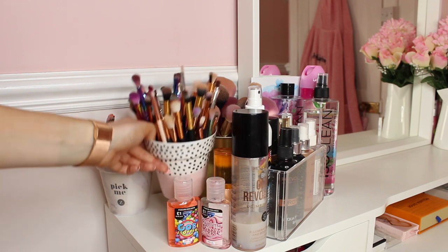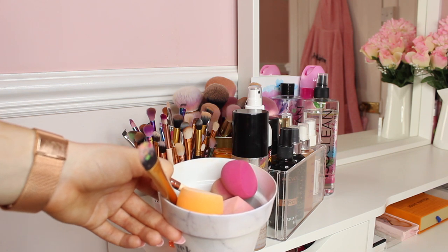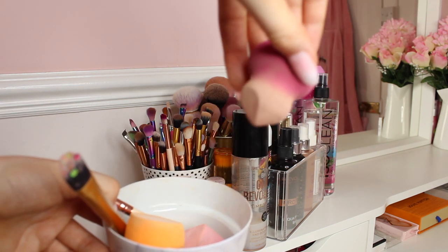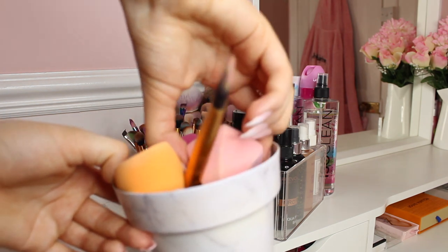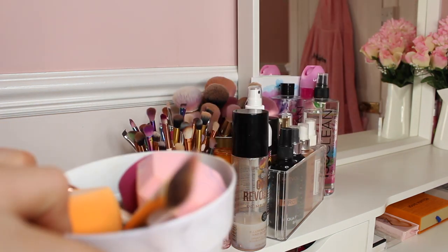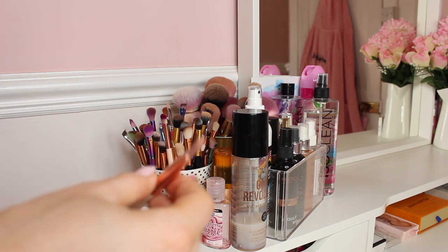I keep them in these Zoella pots which are really cute - perfect size for storing makeup brushes. I love the Real Techniques beauty blenders because they're really nice and perfect. I also have a Diamond brush which is really good for inner corner concealer, a glitter brush, and a lip gloss brush as well.